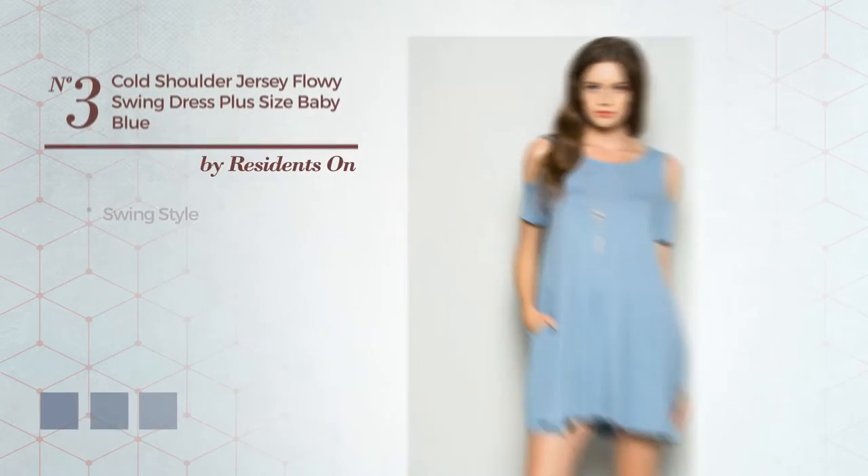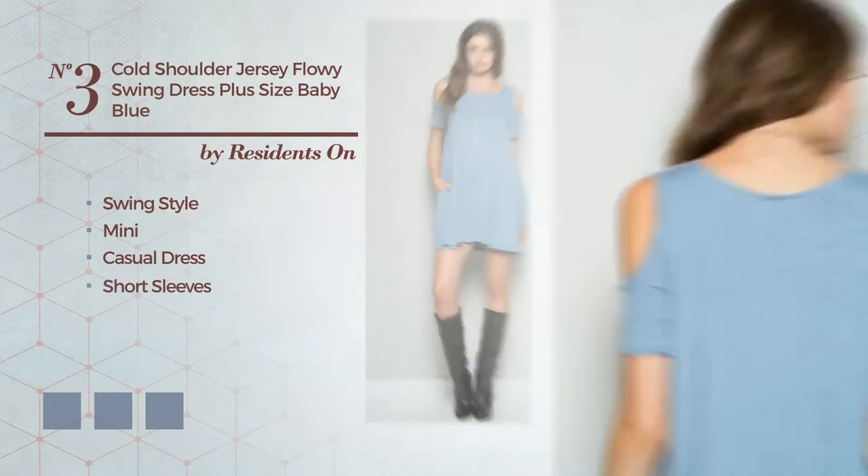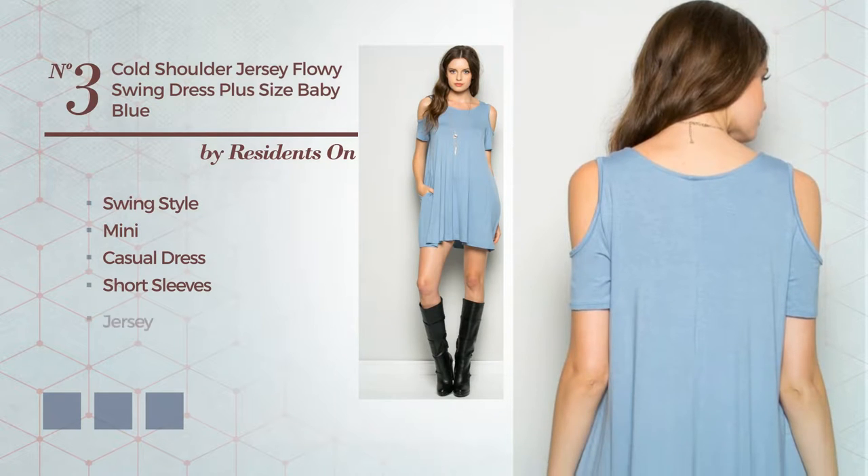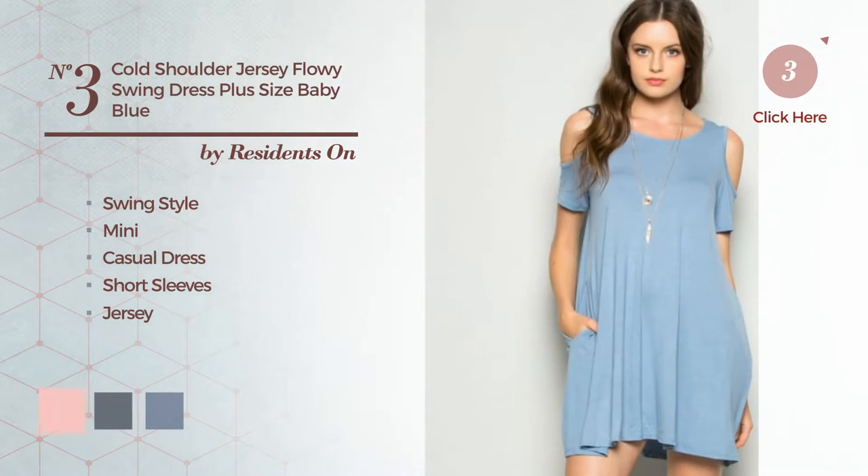Number 3: a fusion of swing and cute in this mini casual dress. Featuring short sleeves, crafted from soft jersey. Available in 5 color variations, for example baby pink, black ink, and blue blush.